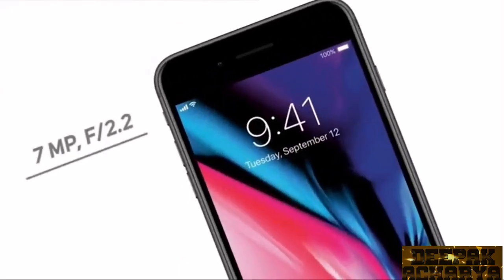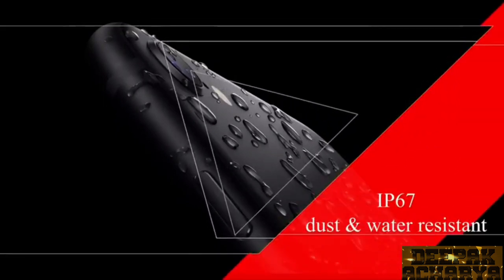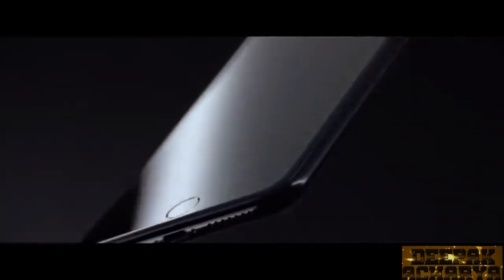On the front side, you get a 7-megapixel F2.2 selfie camera. Other features include IP67 dust and water resistance certification and stereo speakers, but the headphone jack did not come back. The phone comes in 3 color variants: Black, White, and Product Red.